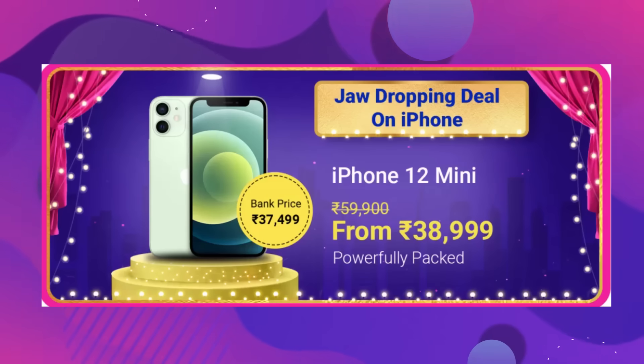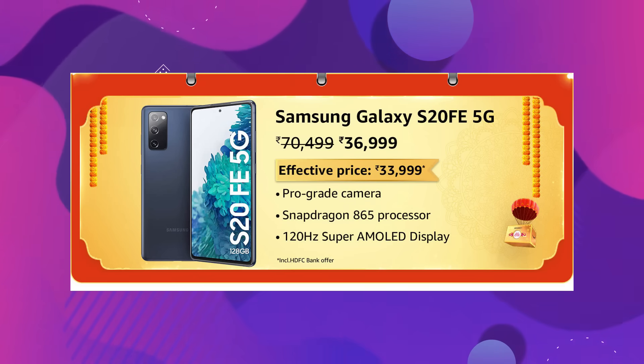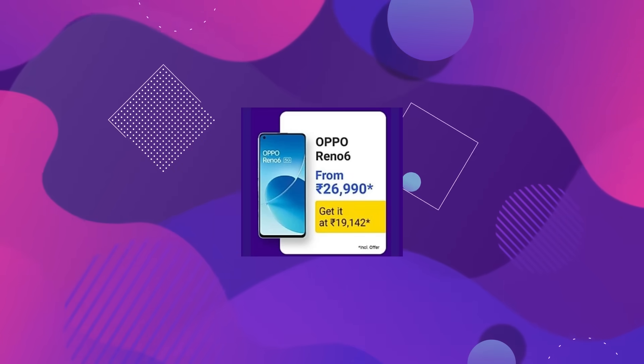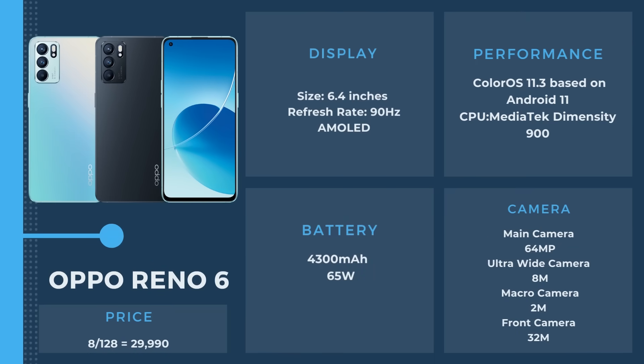Now, some phones you should consider: The Samsung S20 FE 5G — you can consider it. The Realme GT Master Edition — you can consider it. The Mi 11X 5G — you can consider it, and it's a killer deal at almost 20,000. Moreover, the Oppo Reno6, originally around 30,000, is now at 23,990. If display and camera are a priority for you, it's a great phone.